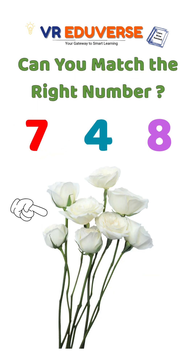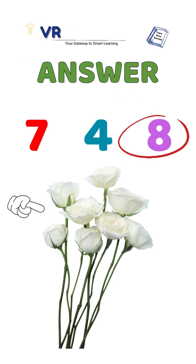Which number matches the item? Is it 7, 4 or 8? That's correct, it's 8 because there are 8 items.